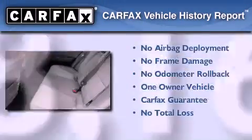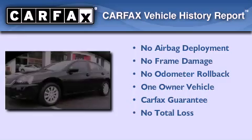This Mitsubishi has had only one owner and it qualifies for the Carfax buyback guarantee.